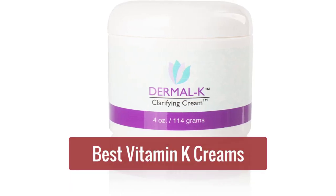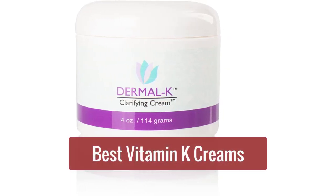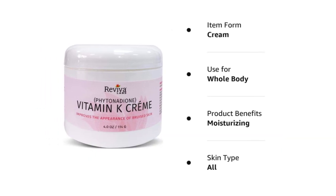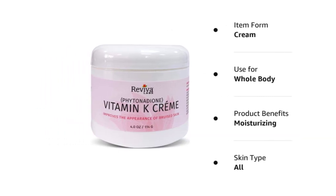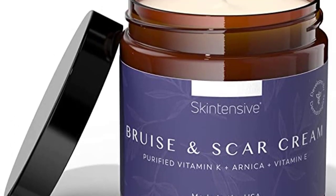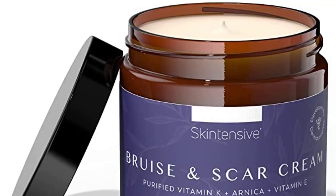Are you looking for the best vitamin K cream? Look no further! Here are our top 5 picks on the market. Each of these creams is packed with vitamin K, which is essential for healthy skin. So why wait, pick your favorite, and get started today. So let's get started with the list.